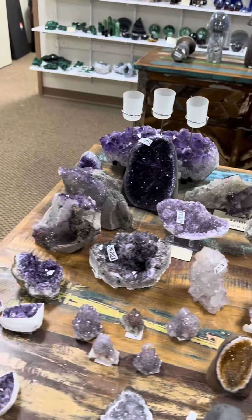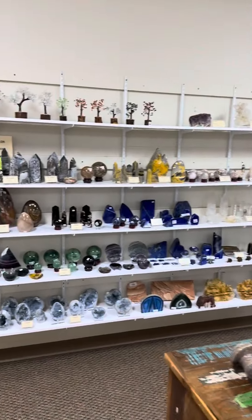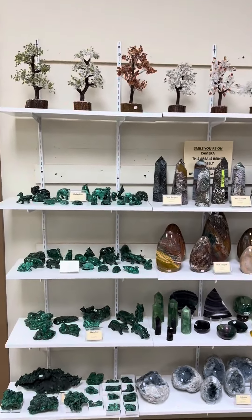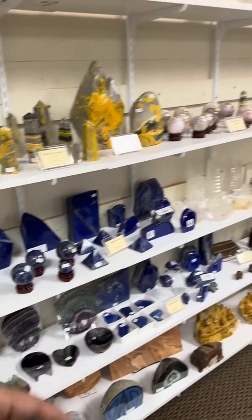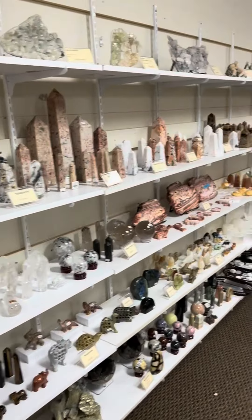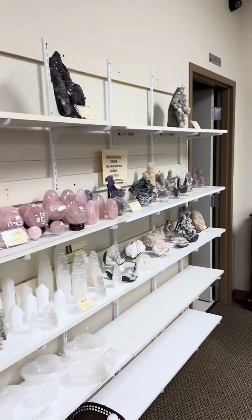Then you've got the amethyst table — geodes and natural specimens from Uruguay, Brazil, India, and a whole bunch of other places. And then you've got the big final wall full of polished items: malachites, sea jaspers, celestites, fluorites, lapis, bumblebee jasper — honestly there are too many to name, with more mineral specimens being added.